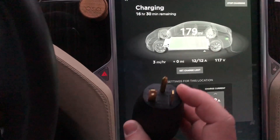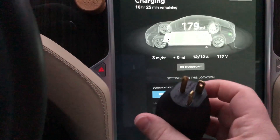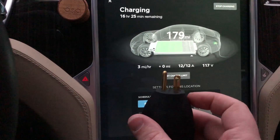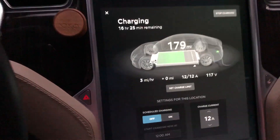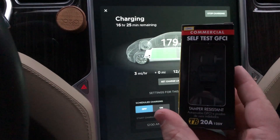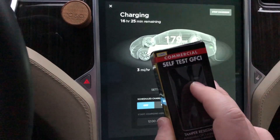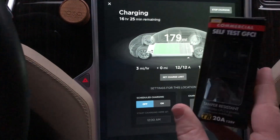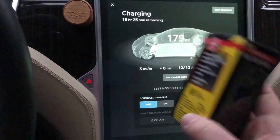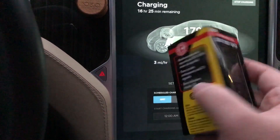So why would you want one of these? This will give you 16 amps instead of 12 amps on 120 volts. So if you have a circuit that already has a 20-amp breaker, you can just change out the outlet for a NEMA 5-20 outlet — you may have seen these in your bathroom or your garage. This will give 16 amps of power for charging and will give you five or six miles per hour instead of three or four.